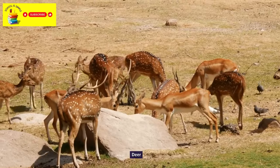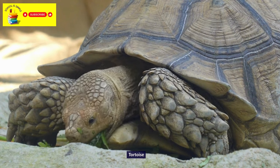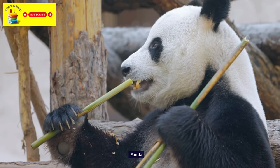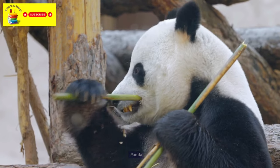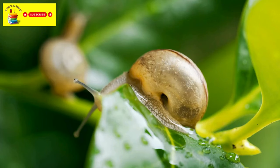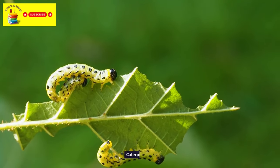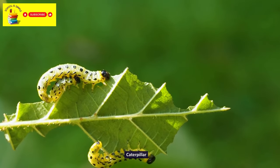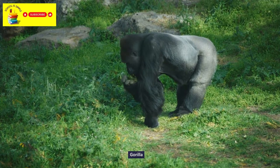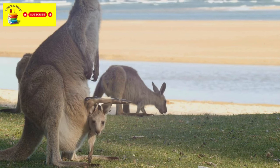Deer. Tortoise. Koala Bear. Panda. Sloth. Snail. Caterpillar. Gorilla. Kangaroo. Monkey.